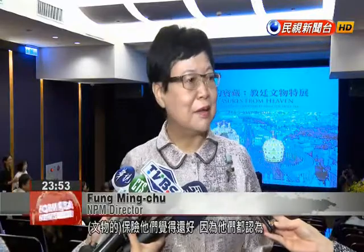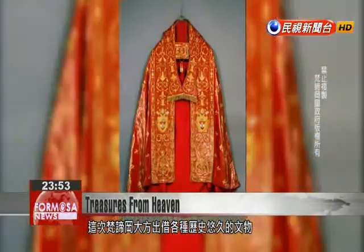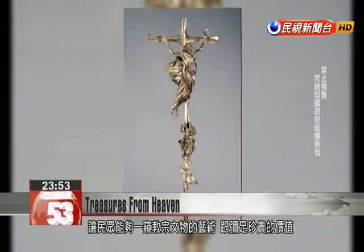The insurance for the cultural relics is not of the utmost importance because they feel God will take care of these holy relics. The Vatican's generous loan of these religious and historic relics will allow everyone a glimpse into the artwork and the history of generations of popes.